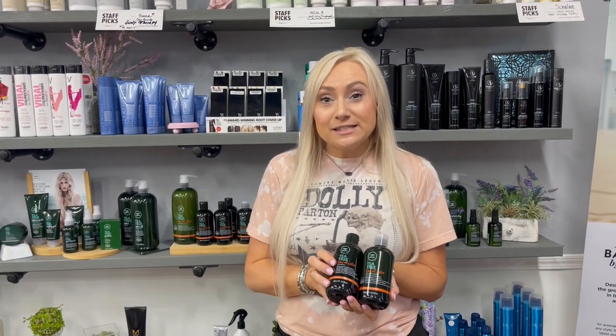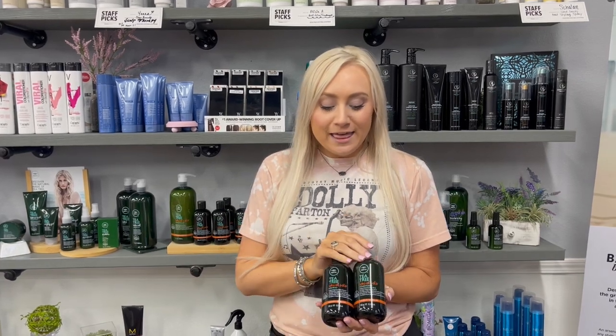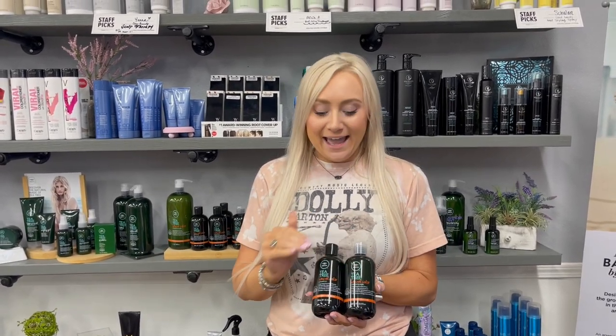This one has Rubio's Tea in it, and that's going to help keep your color nice and safe while still being a nice, clarifying, invigorating, and cool shampoo just like their original. The conditioner is very lightweight and detangling and great for your color as well.